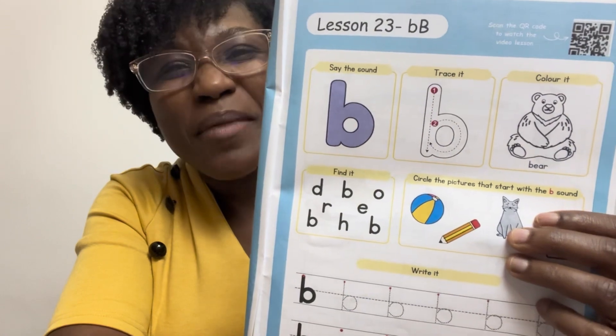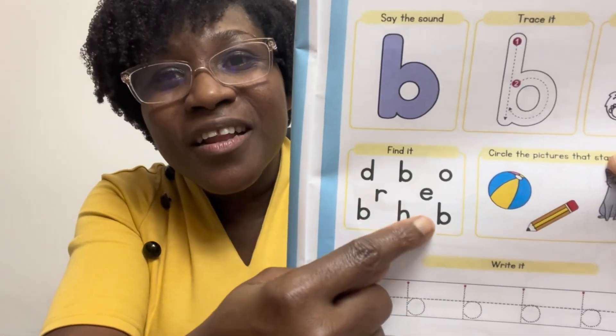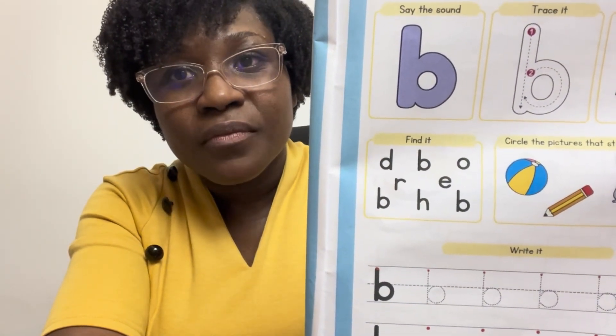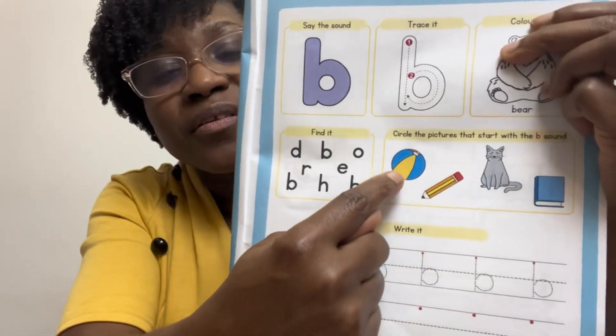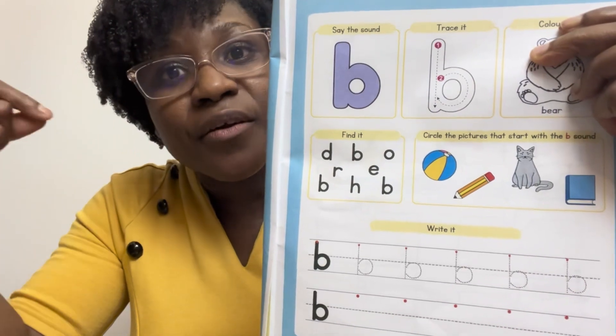Color the bear — you can make it really cute! Here, I wanted to circle. Find B — can you find them? Right here. I want you to find the pictures that begin with B and circle them.